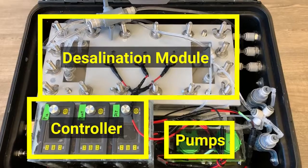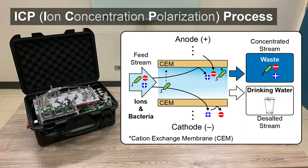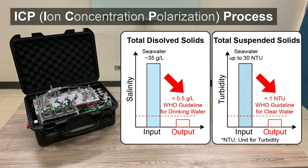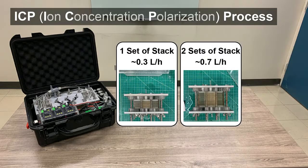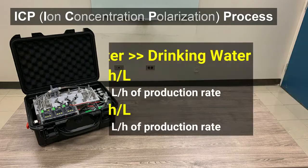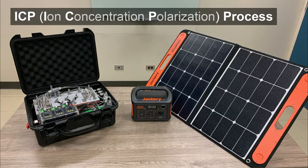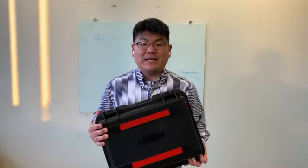In the desalination module, the ICP process takes place. The ICP process is a newly developed desalination technology that can remove both dissolved and suspended solids using electrical power. The production rate is easily scaled by stacking additional spacer and electromembrane units. The state-of-the-art ICP module requires approximately 20Wh per liter of power consumption to produce drinking water from seawater, which means that it can operate with batteries that are chargeable by solar panels.